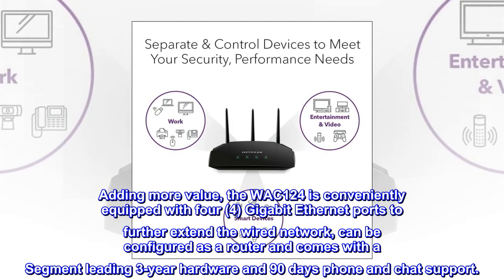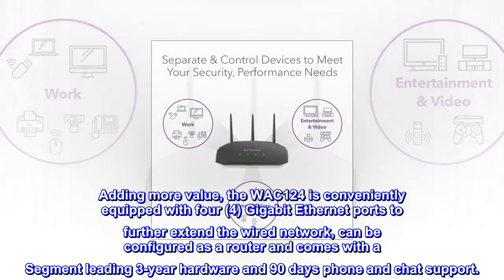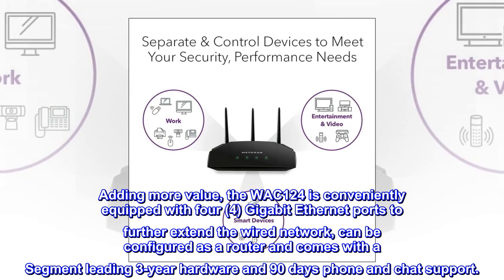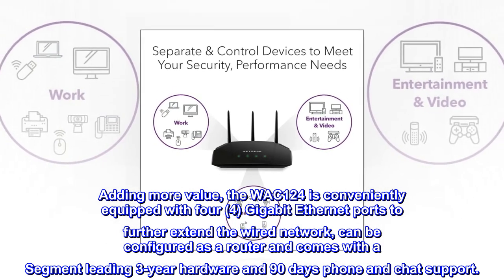Adding more value, the WAC124 is conveniently equipped with four gigabit Ethernet ports to further extend the wired network, can be configured as a router, and comes with a segment-leading three-year hardware warranty and 90-day phone and chat support.